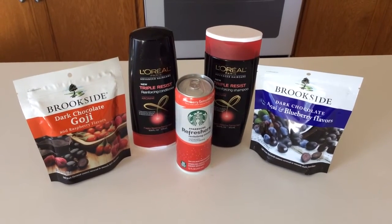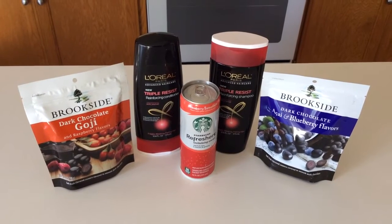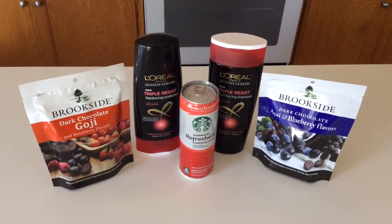Hey shoppers, Savvy Coupon Shopper here back. Hope you just checked out the Target video that I did — awesome deals there. Target is definitely the place to be.